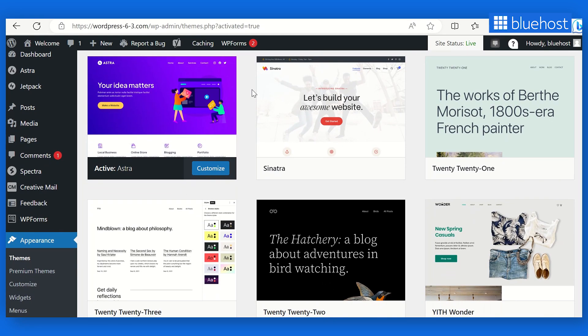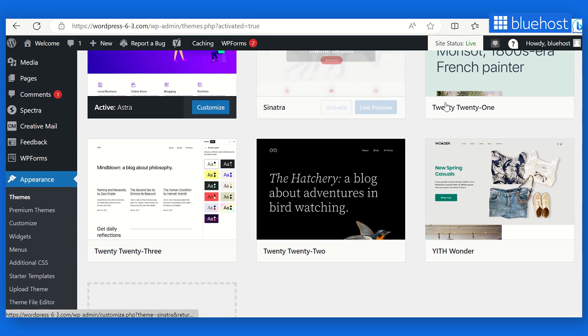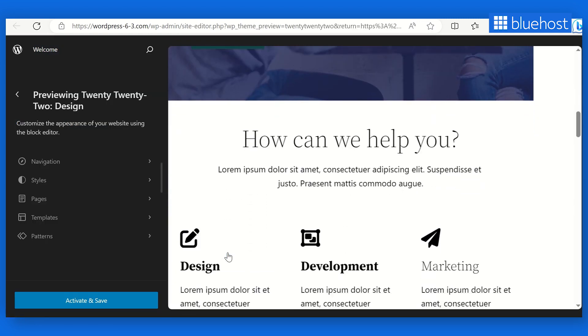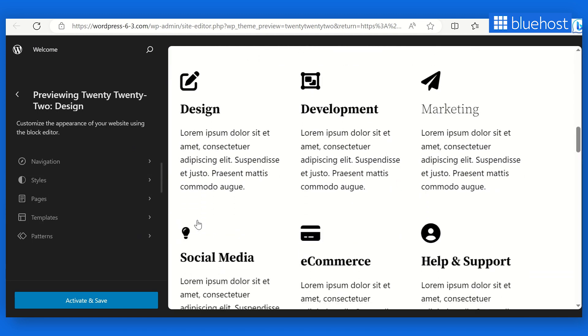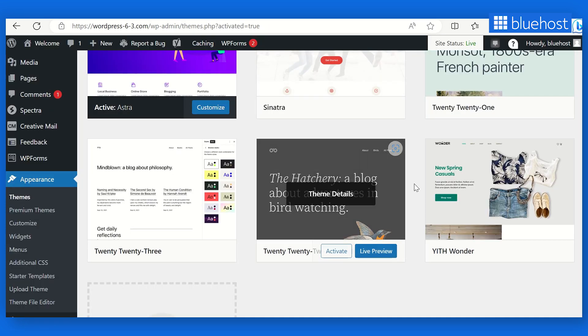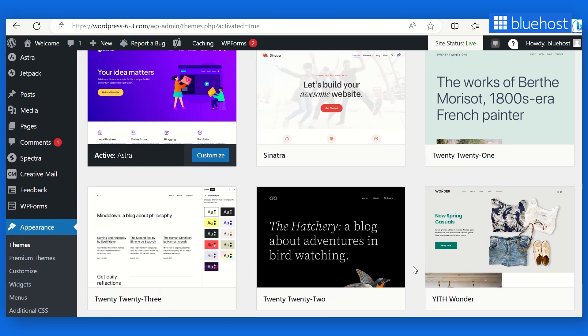Choosing the perfect theme is crucial, and WordPress 6.3 understands that. They've introduced an exciting new feature: the ability to preview block themes directly within the editor. It's like trying on different outfits before committing to one. Previewing block themes lets you experiment and find the perfect theme to align with your brand identity and business goals. You can also test drive a theme and see how it fits your content without affecting your live site. Note that this feature is still in the experimental phase, but the possibilities are fascinating.